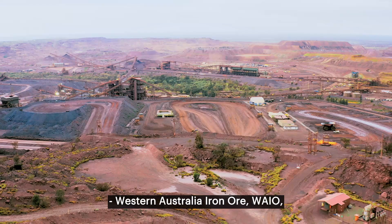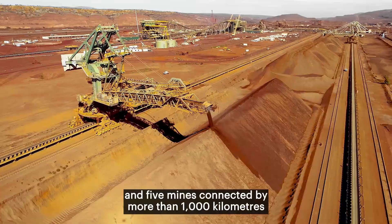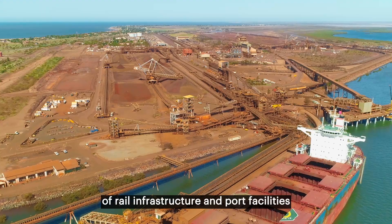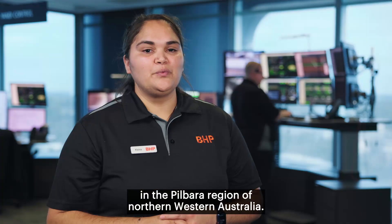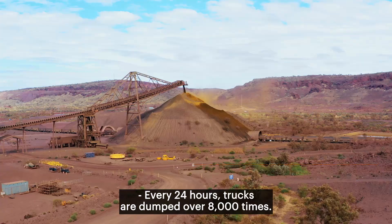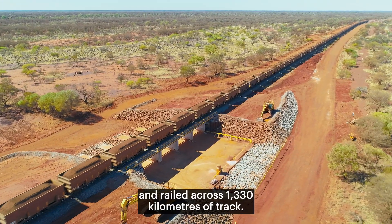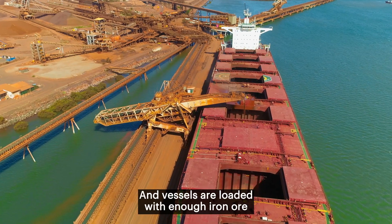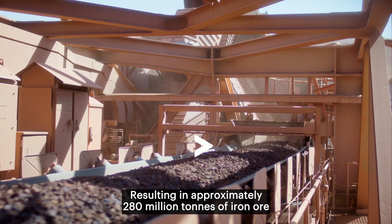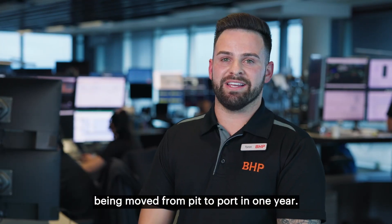Western Australia Iron Ore is an integrated system of four processing hubs and five mines connected by more than 1,000 kilometres of rail, infrastructure and port facilities in the Pilbara region of northern Western Australia. Every 24 hours, trucks are dumped over 8,000 times, 5,700 wagons are filled with iron ore and railed across 1,330 kilometres of track, and vessels are loaded with enough iron ore to fill 65 Olympic swimming pools, resulting in approximately 280 million tonnes of iron ore being moved from pit to port in one year.